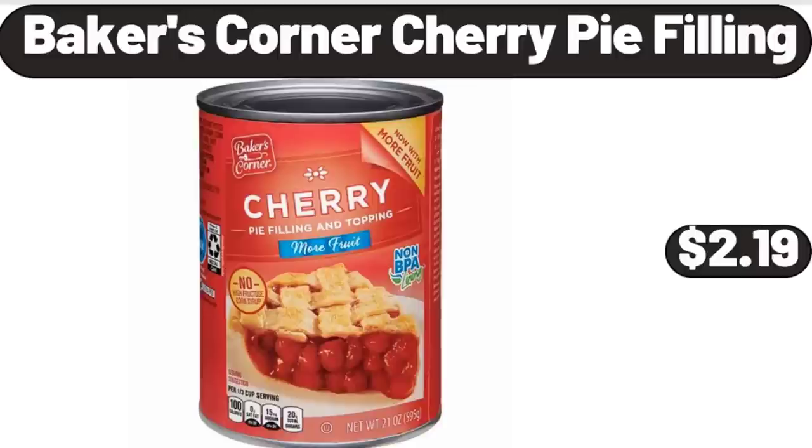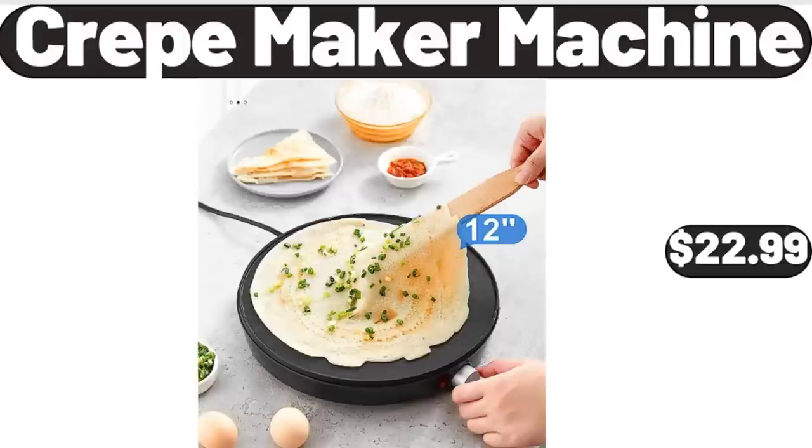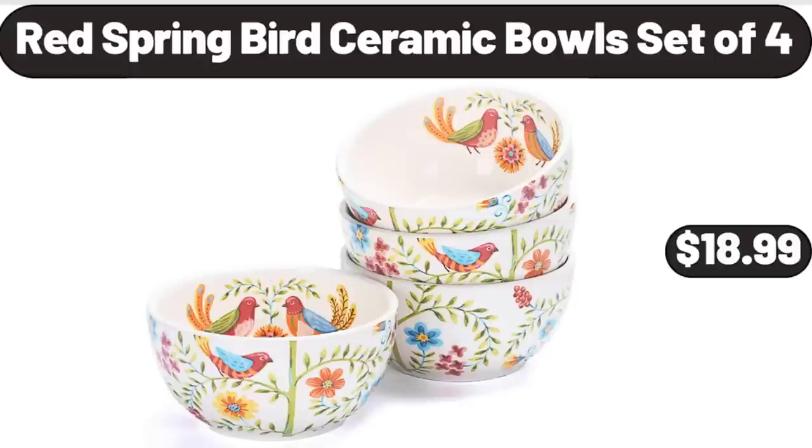Baker's Corner Cherry Pie Filling, $2.99. Crepe Maker Machine, $22.99. Red Spring Bird Ceramic Bowls Set of 4, $18.99.